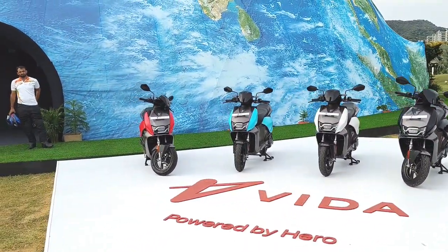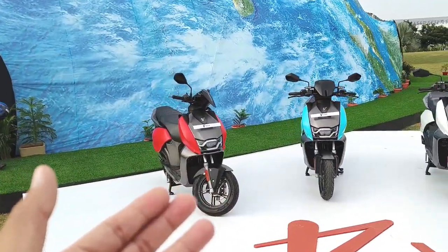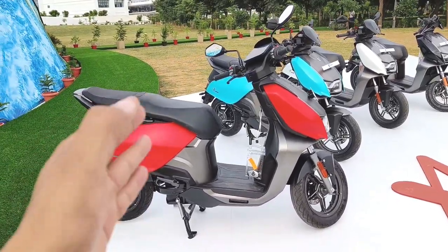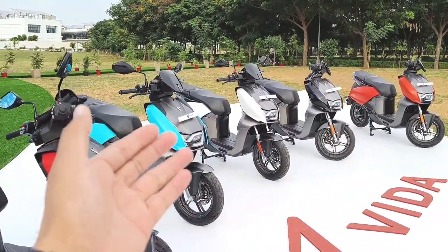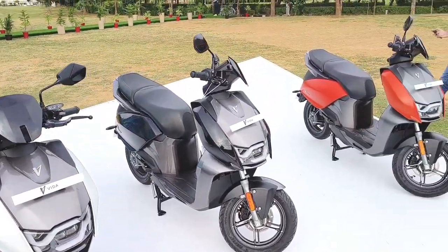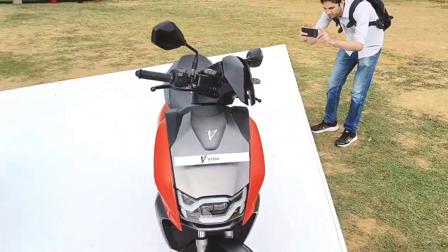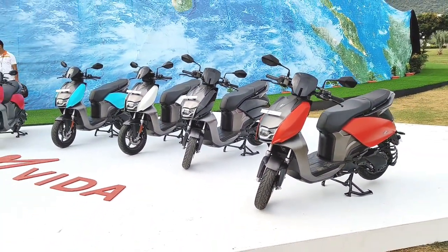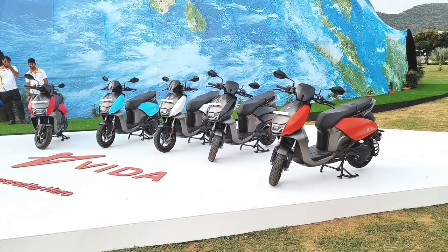I will show you some color options. There is a shade of red — the black panels remain constant on every single vehicle. That's the shade of blue or cyan. This is a shade of white, black and orange — this is the one they are using for all the marketing purposes as well. These 5 color options are available in V1 Pro and V1 Plus.